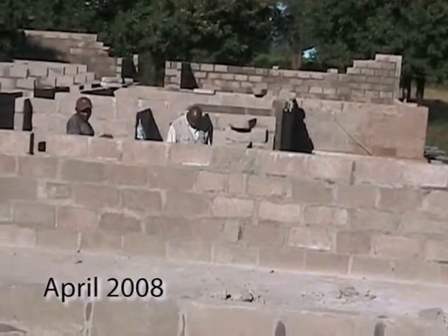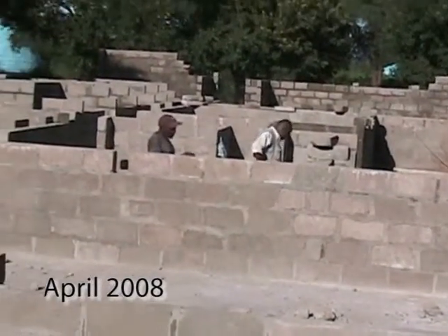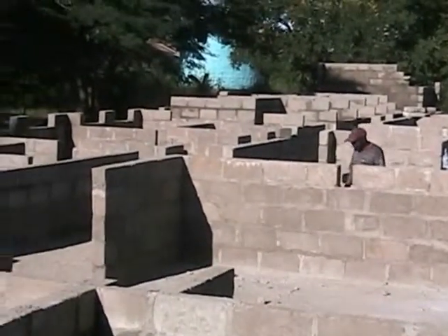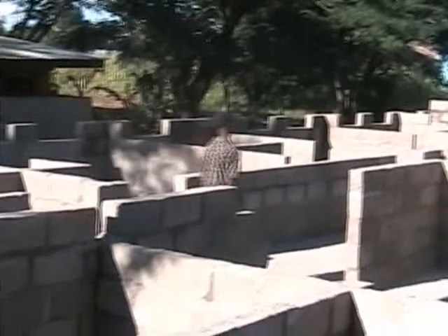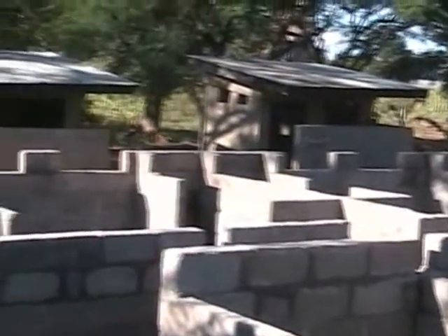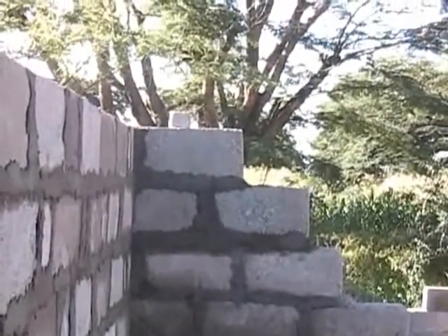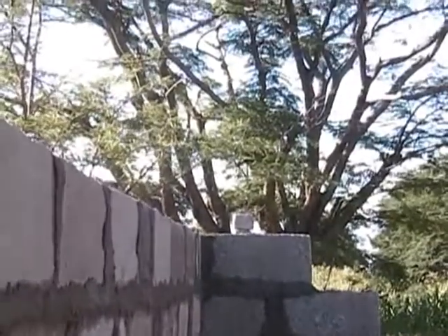This is how much we got done by the 15th of April. The inside walls, the outside walls — the wall that I'm standing next to — is all the way up to the ring beam.